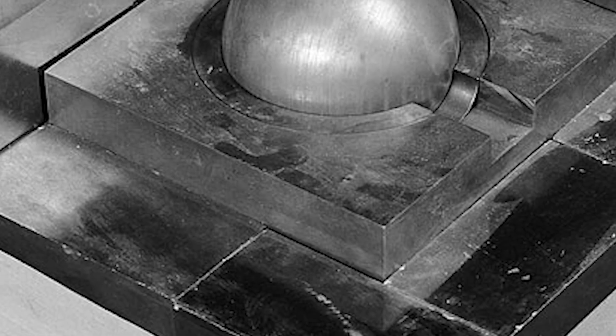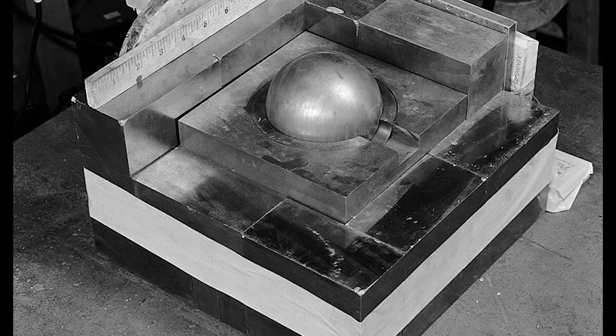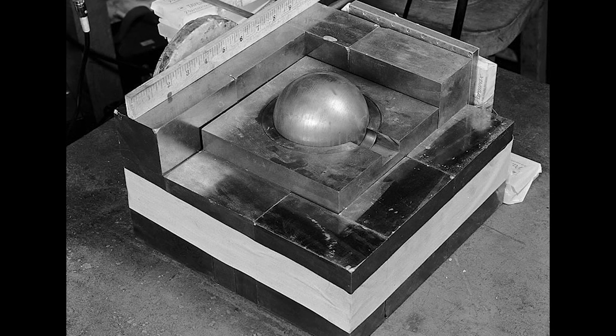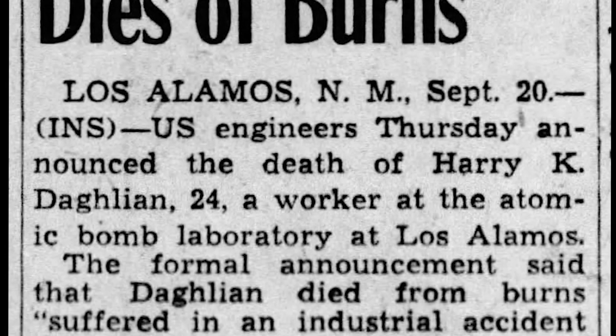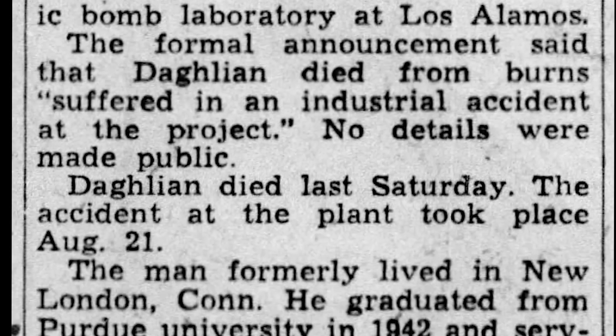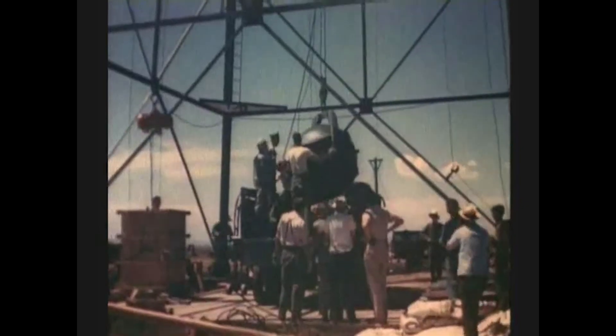Nine months to the day before Slotin's accident, Daglian had been working with the very same plutonium core, performing a different criticality experiment that used tungsten carbide blocks instead of the beryllium tamper. He dropped one of the blocks, and the core briefly went critical. Daglian took nearly a month to die. After Slotin's botched demonstration, Los Alamos halted all further criticality work. It was always known to be dangerous — Enrico Fermi himself warned Slotin that he would be dead within a year if he continued.